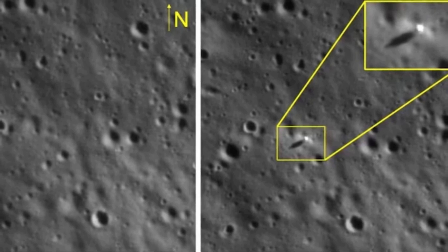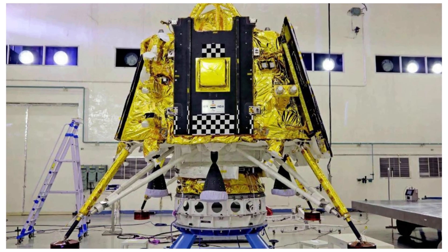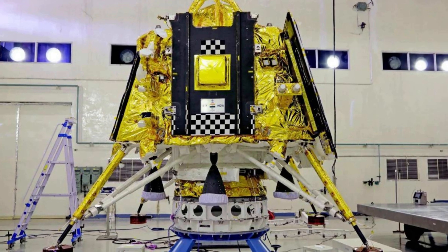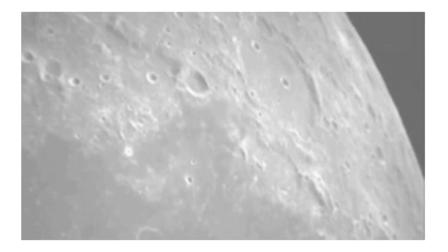Lander payloads include the Chandra's Surface Thermophysical Experiment, CHASTE, to measure thermal conductivity and temperature, and the Instrument for Lunar Seismic Activity, ILSA, for measuring seismicity around the landing site.